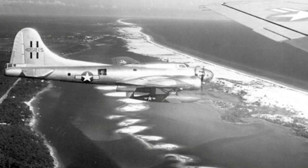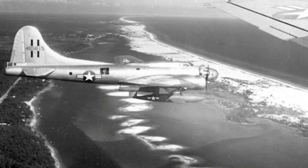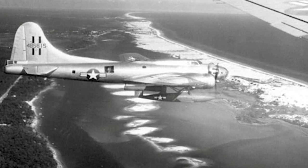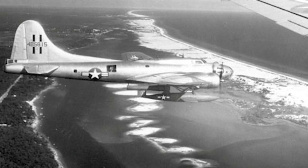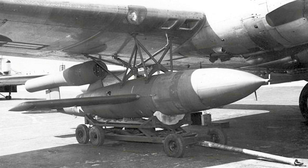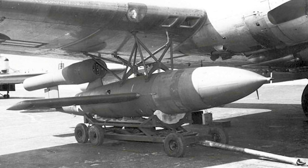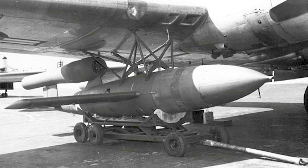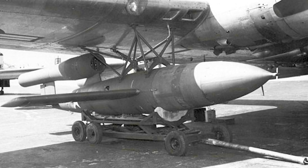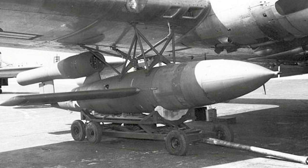The JB-2 proved to be superior to the JB-1 and was considerably cheaper to produce. An order was placed for 1,000 units, and production delivery began in January 1945. The new guidance system developed during 1945 made the JB-2 a much more advanced missile than the German V-1.